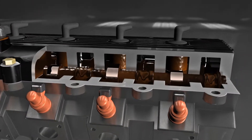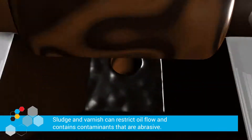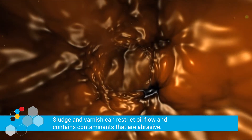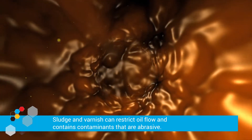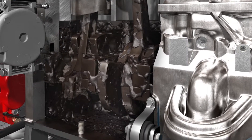As a result, internal engine parts can become coated with sludge and varnish. This sludge and varnish can restrict oil flow and contains contaminants that are abrasive. Contaminated oil can cause premature wear in an engine, lower compression, and reduce power.